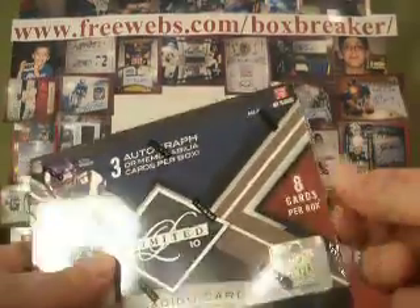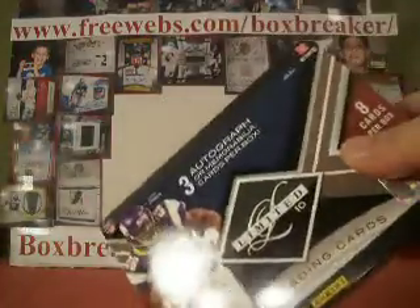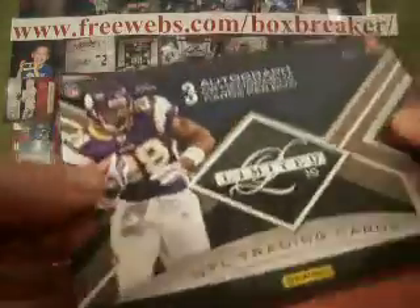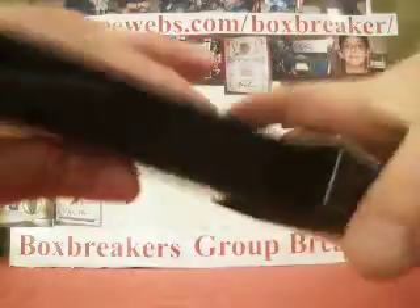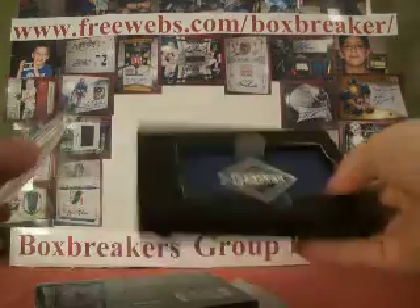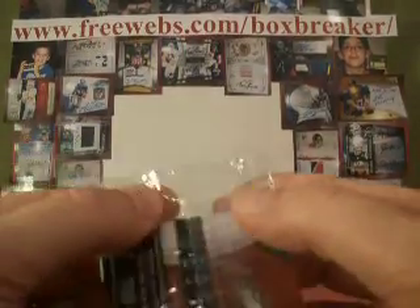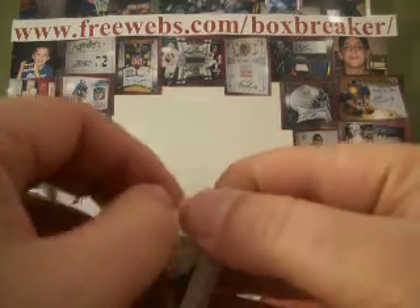Hey guys, we move on to 2010 Limited as part of our high-end football group break. Unlimited, not super high-end, but at whatever it is, 80 bucks a pack. Next month the higher-end 2010 stuff starts to come out, so we will upgrade. But right now we've got 15 of these boxes. We're just going to do one here, and then we'll do two boxes per video for the other 14.